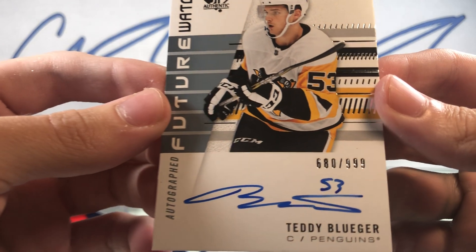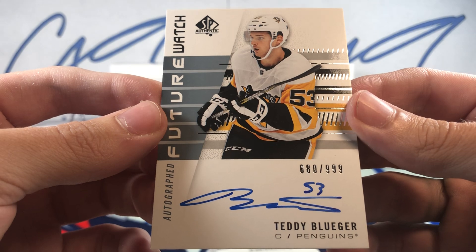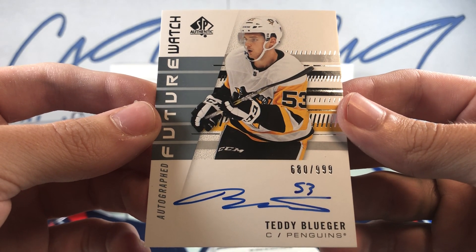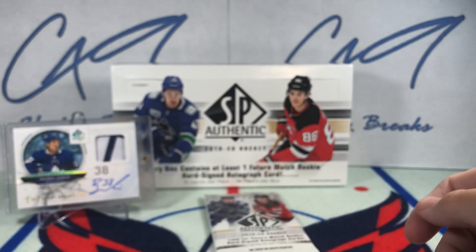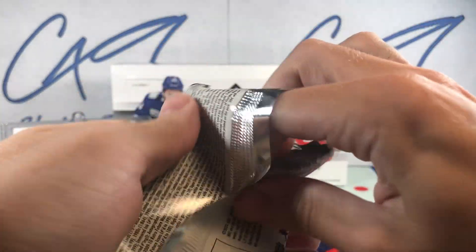Autographed Future Watch, 680 of 999 — Teddy Bluger. Not the Kale Makar I was feeling, but I'm not going to complain with this box.